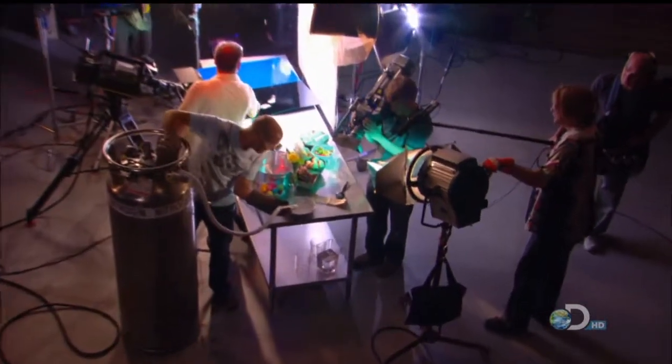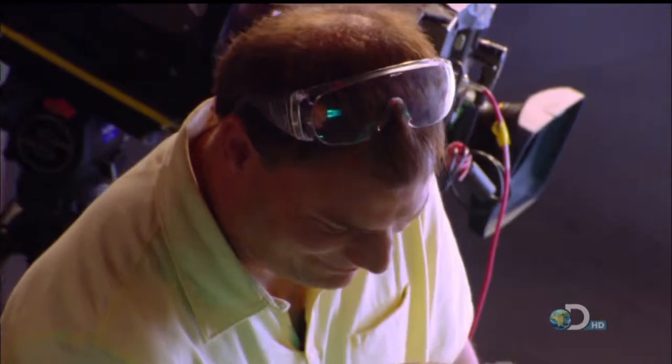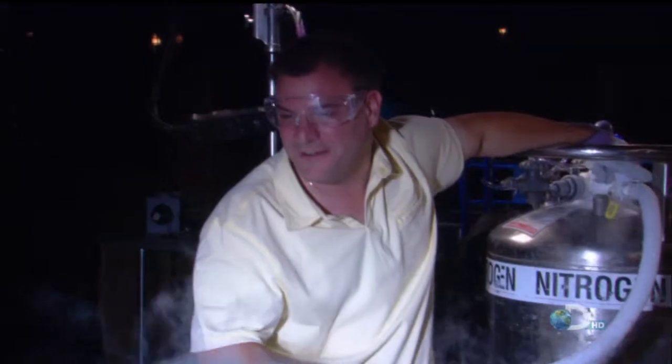Well, never content to leave well enough alone, they are at it again — playing around with stuff that makes the frozen compound of dry ice seem positively tepid. This stuff is freezing. This time, they're using liquid nitrogen.